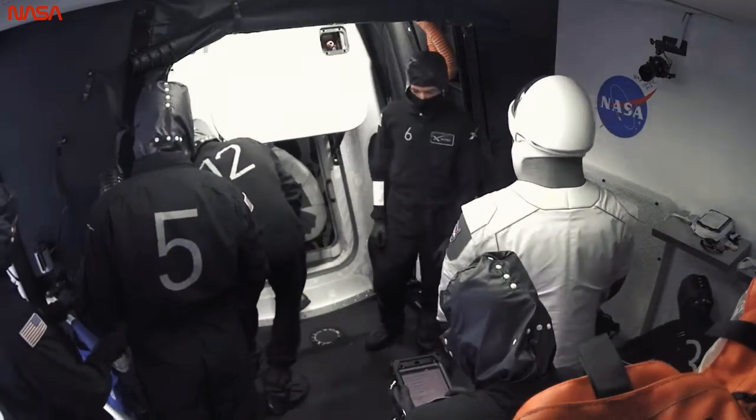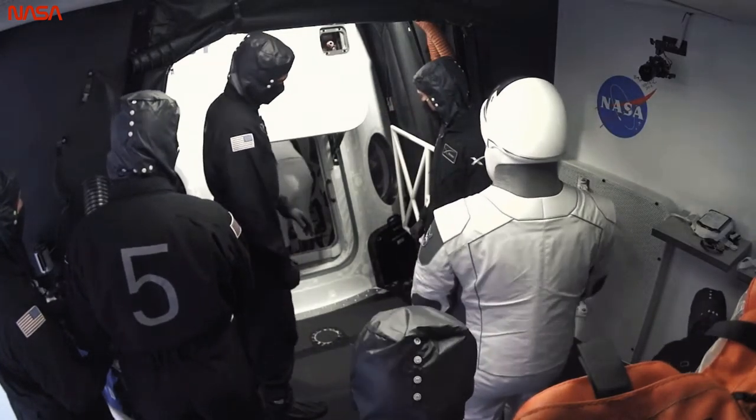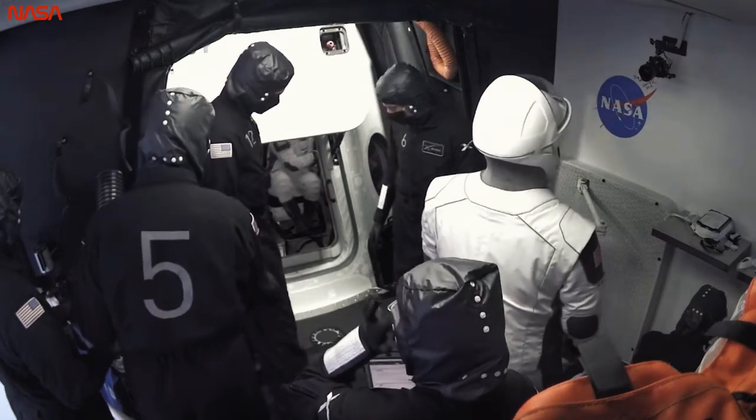I think one just went in — who just went in? Was that Doug or Bob? I think that was Doug. That is awesome.